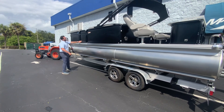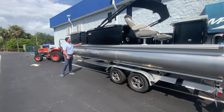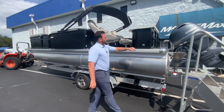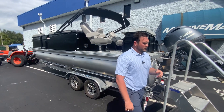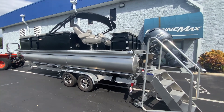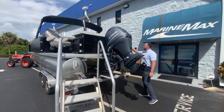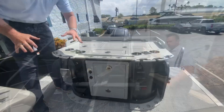We have our door here for docking so you can get off and back onto the boat. Back here it opens up, giving you plenty of space. And then we have a telescopic four-step ladder on the starboard side of the boat, so when you're at the sandbar, it's easy to get in and out.